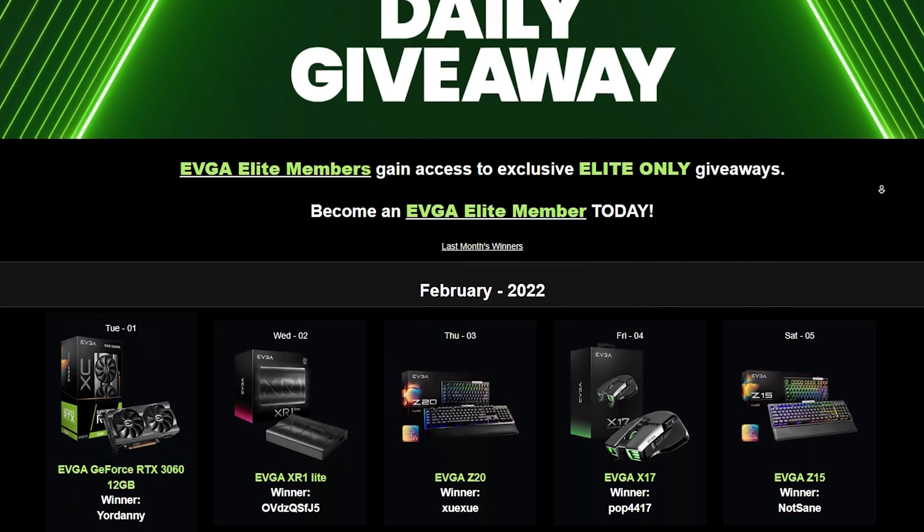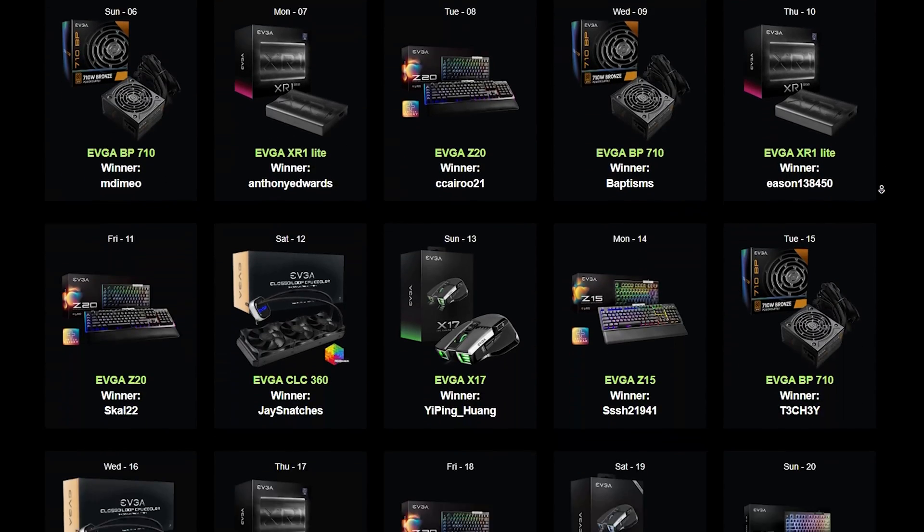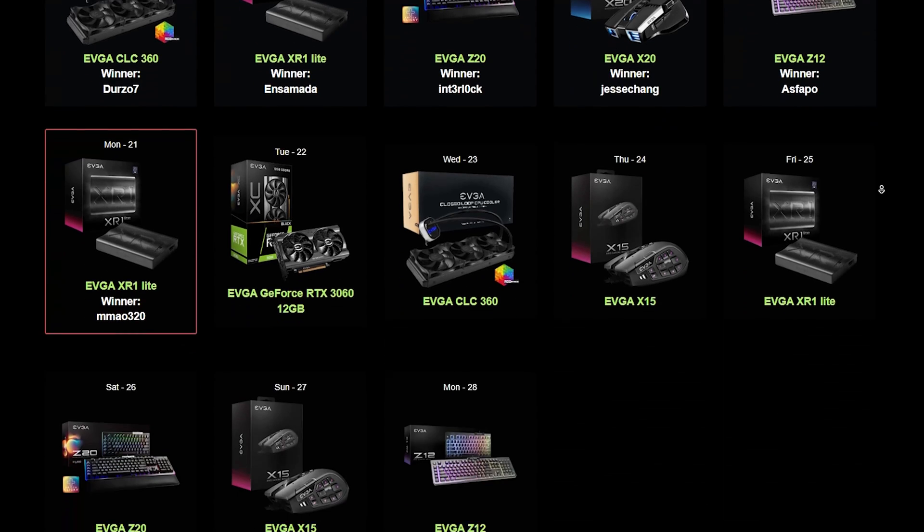Being an EVGA Elite member, some of the prices aren't matching Elite member prices. The answer to that is they're not going to. Being an Elite member of EVGA gets you more than just cheaper prices on products — it also gets you things like entry into their daily and monthly giveaways, as well as early hardware access, and a whole lot more. The fact that you're getting sale prices on a lot of their items is amazing.